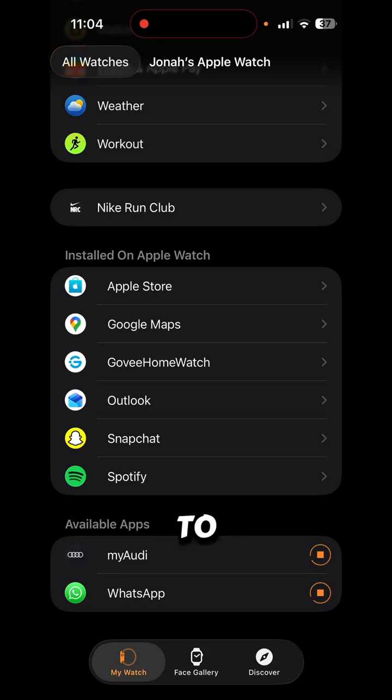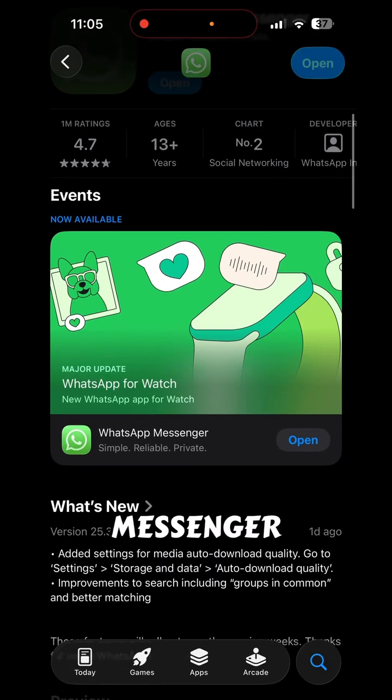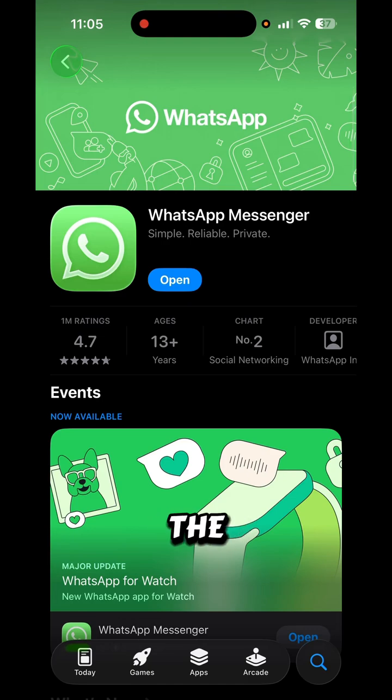To qualify for this, you need to have Apple Watch Series 4 or later, and it also requires watchOS 10 or later — any older Apple Watch won't work. I've updated WhatsApp Messenger to version 25.32.77, which was updated one day ago, so you really don't need the WhatsApp beta.